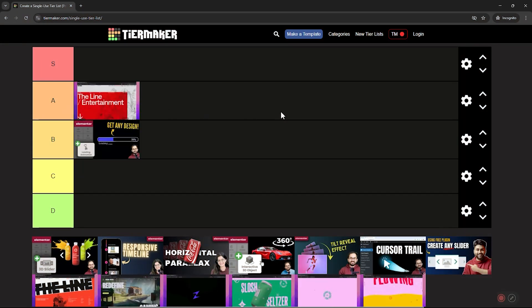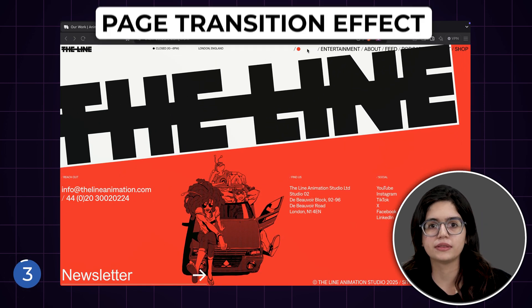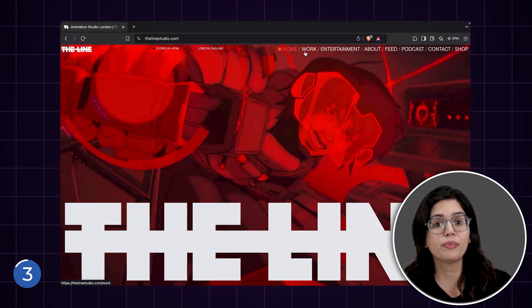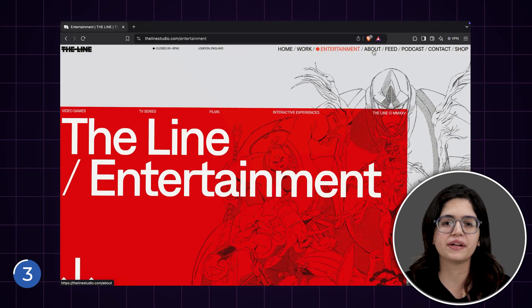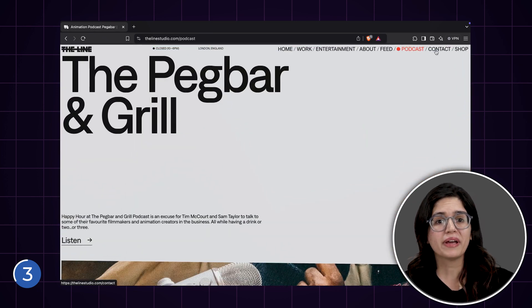The page transition effect they have used here is impressive. This is a smooth transition where the last page stays in the background and the new page moves on top of it. This is quite difficult to execute in Elementor as it doesn't support advanced page transitions natively, because it reloads the entire page instead of using AJAX loading.